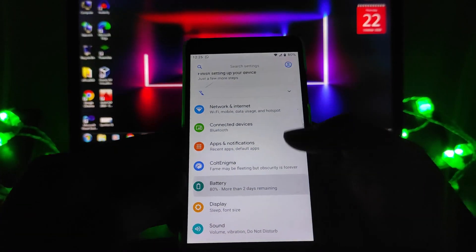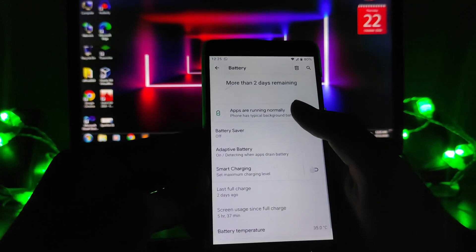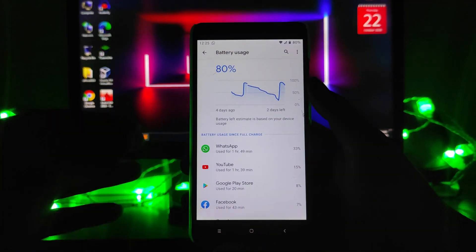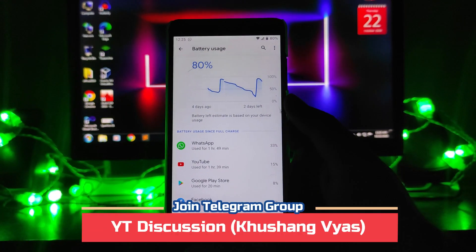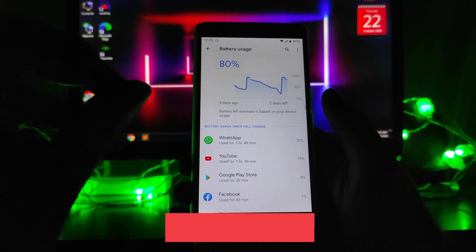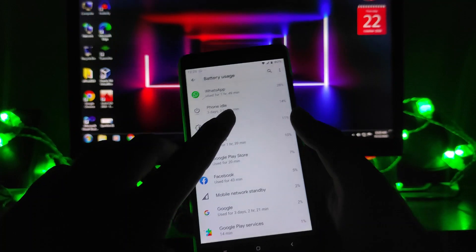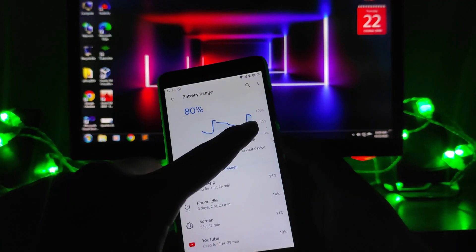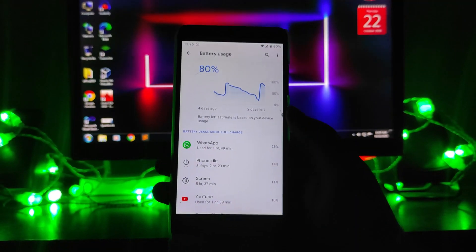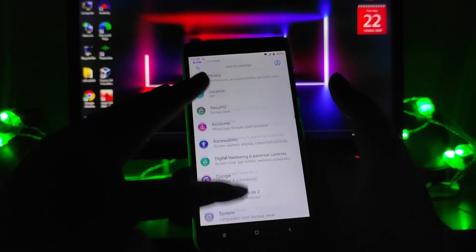The battery life on this ROM is just amazing — I would say it's one of the best battery life ROMs available. The screen-on time I got was around 5 hours and 37 minutes on a single charge, so approximately 5 hours of screen-on time, which is great.